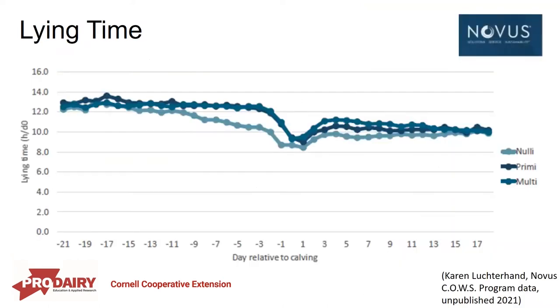Looking at lying time — this is data from the Novus Cows program, some unpublished data on their transition cow benchmarks. This shows lying time in the days leading up to calving, the day of calving, and the first couple of weeks after. They broke it out into nulliparous animals, animals that had one calf, and multiparous cows. Dry cows are lying down for about 12 to 13 hours a day, consistent with previous research. As we approach calving, lying time decreases, and on the day of calving it drops significantly. It picks back up into the fresh period, averaging about 10 hours.